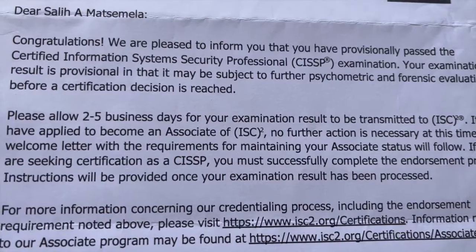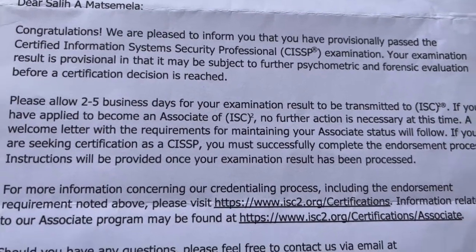Two weeks ago, I passed the CISSP exam with top marks. In this video, I'm going to be telling you exactly what I did and exactly what you need to do to pass the CISSP exam. So stay tuned and you'll learn about all the resources you're going to need, all the methods and approaches.